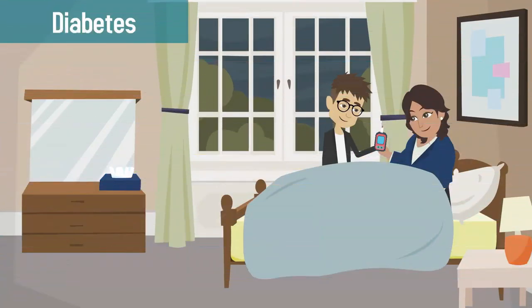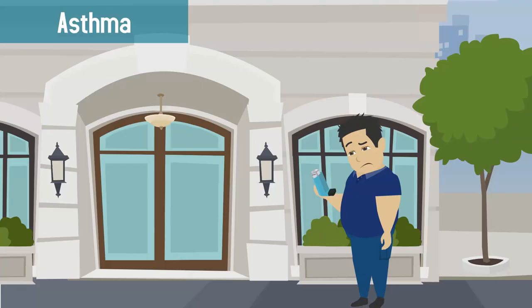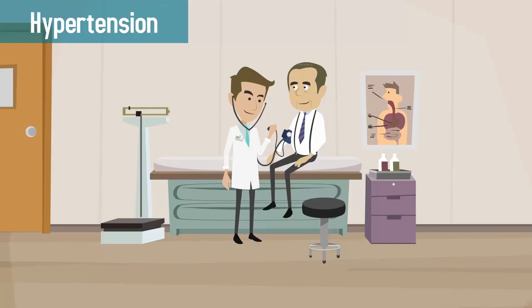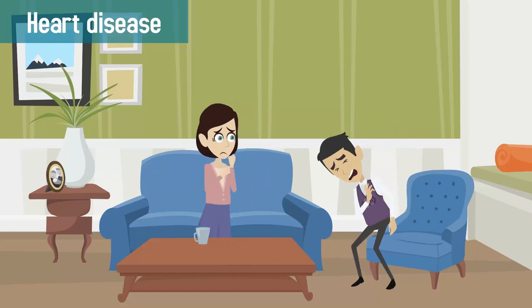MTM is beneficial for people with chronic conditions. It helps ensure medication adherence, reduce adverse effects, and encourage employees to be proactive about their medications.